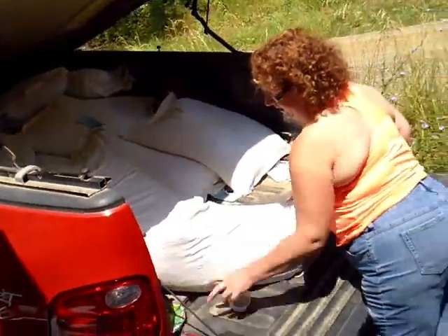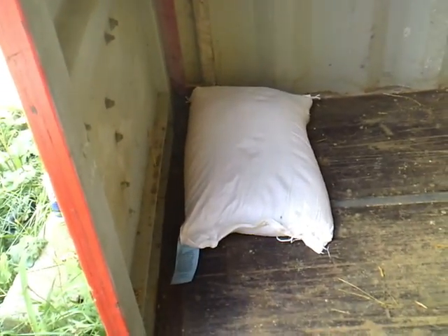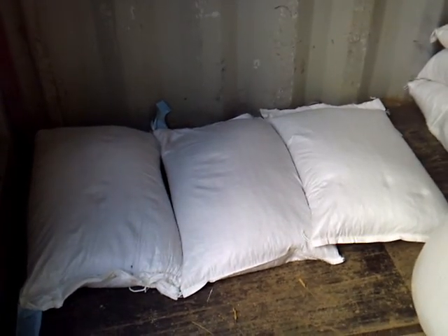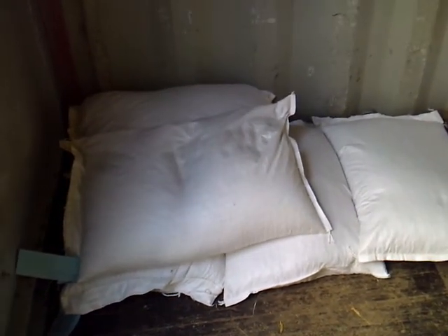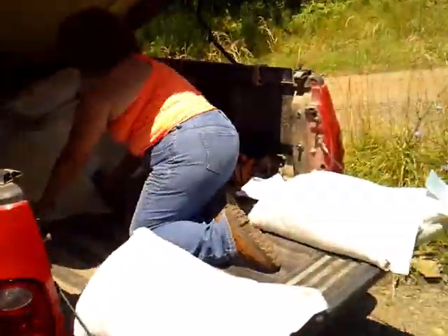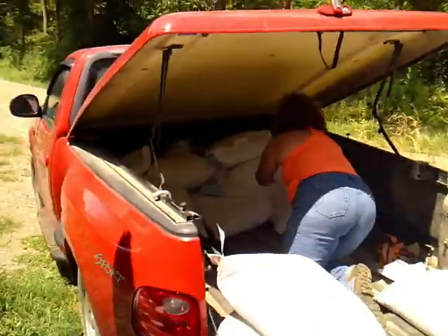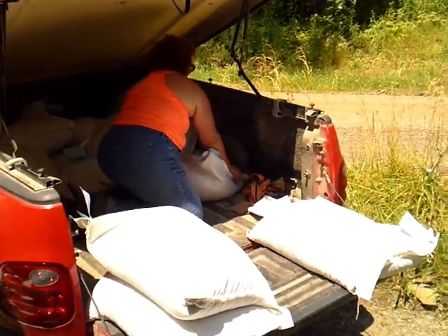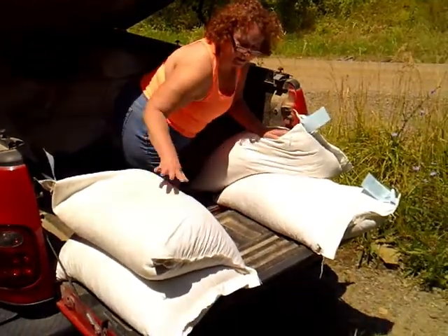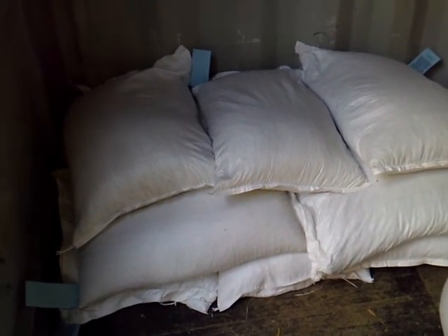She's got 1,000 pounds of pig feed. She's a good girl. Three down, five. Now she's halfway done — she's got 500 pounds done of the pig food. 1,000 pounds total so far. She's doing good.